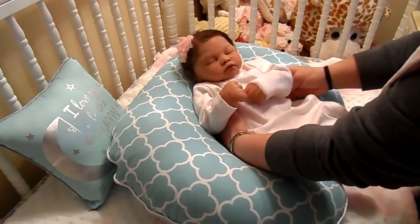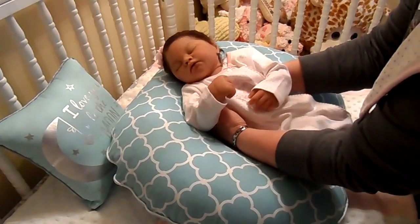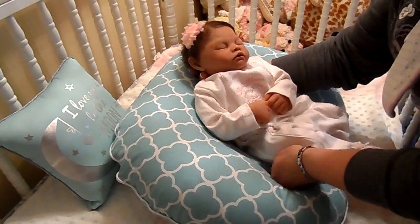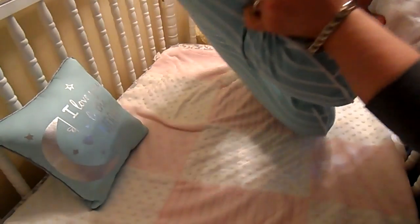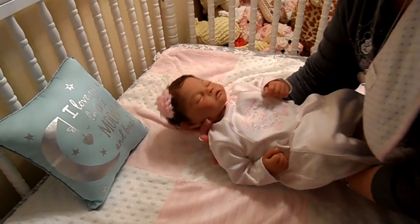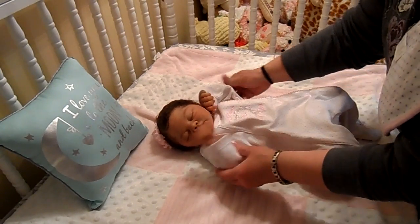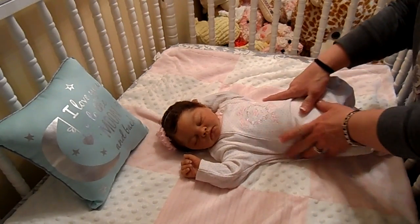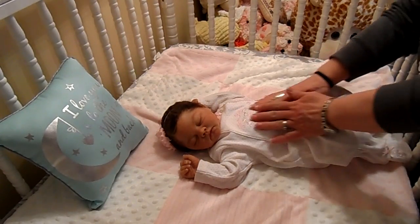Look at that pretty girl. Look how flexible she is! Oh my god, mama can't even bend like that. It'll go way back, won't it, baby girl? I'm gonna move the boppy. Okay, are we gonna move the boppy? Look at that sweet baby — she is just a snuggly little bug.